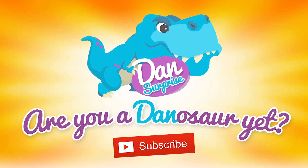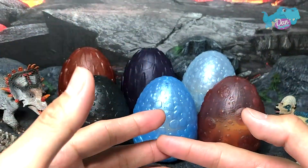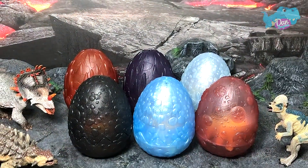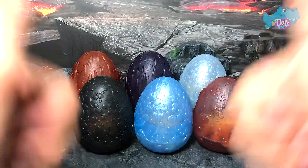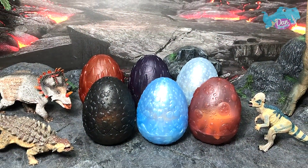Are you a dinosaur yet? Subscribe to become one! Hello all dinosaurs! I'm Dan and today we are taking a look at six really incredible herbivorous dinosaurs.